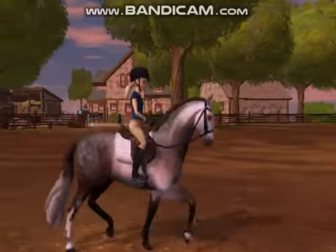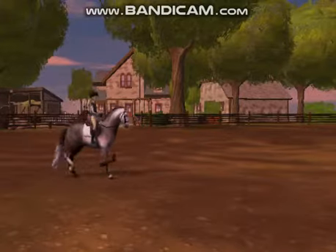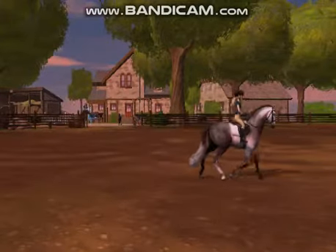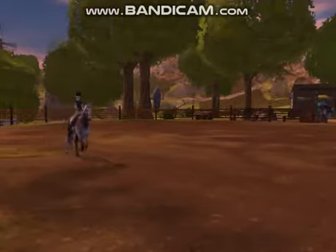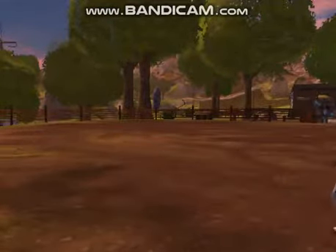I walked a little more off camera and then picked up a posting trot. Her trot is really extended and beautiful. In this clip right here though, she did get a little too excited and went down into her canter, but I had to pull her back and eventually made her trot again.